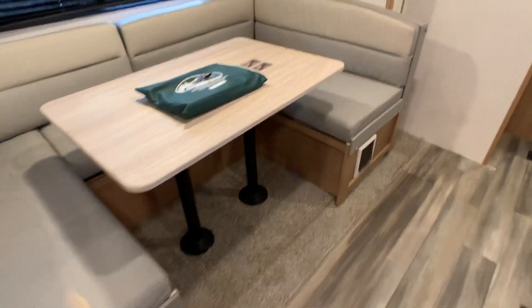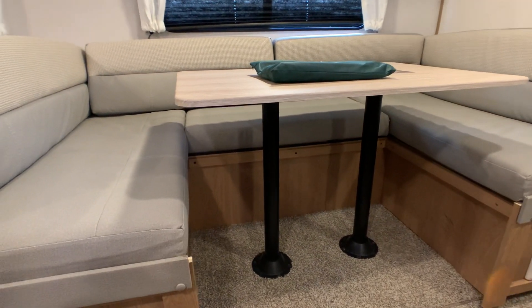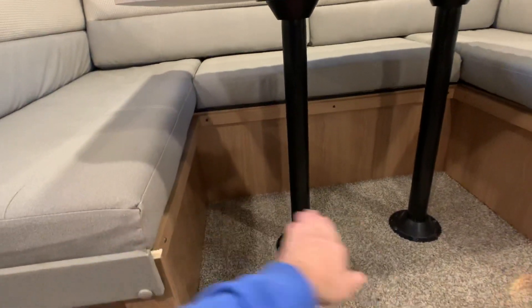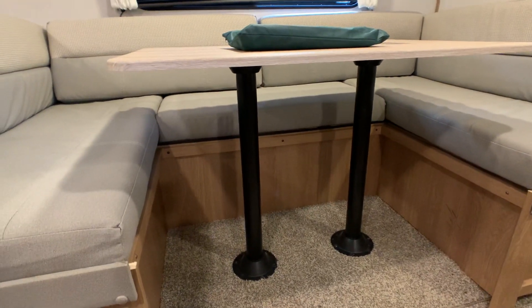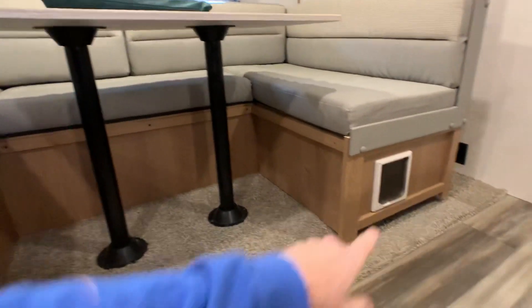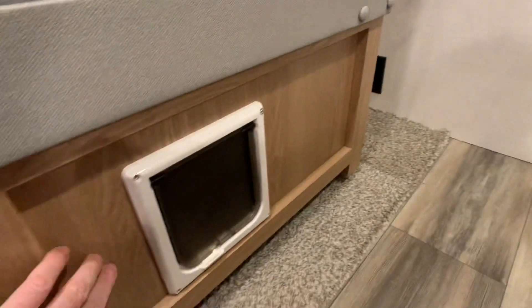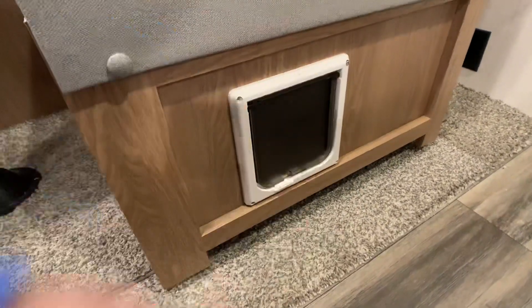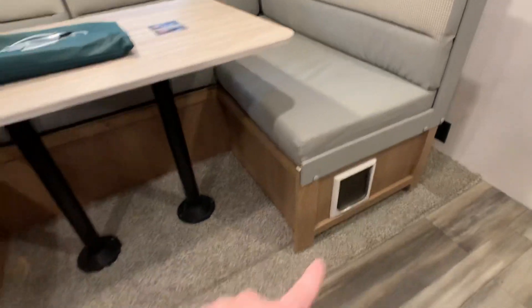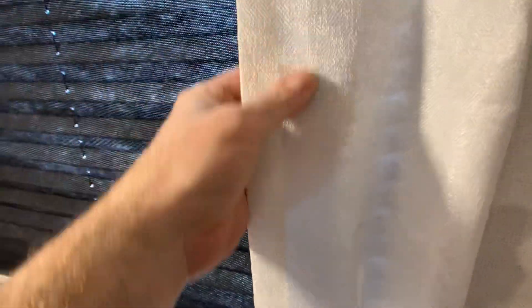Huge U-shaped booth dinette — one of the largest you're going to get. This does break down into a huge bed; you can easily sleep two adults on it comfortably. The table just collapses down and braces up right there. Fabrics are in excellent condition. The owner had a little doggy door cut in, but if you wanted to remove it, you'd just take it out and get a little panel that matches the wood to cover it right up — total non-issue.